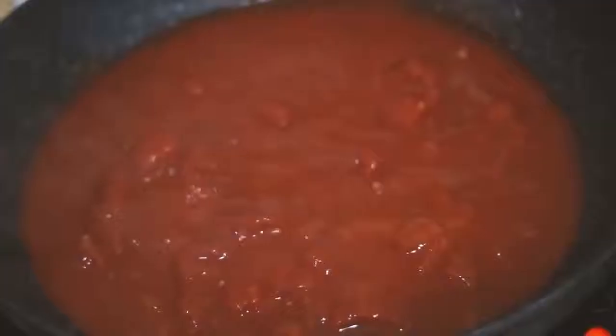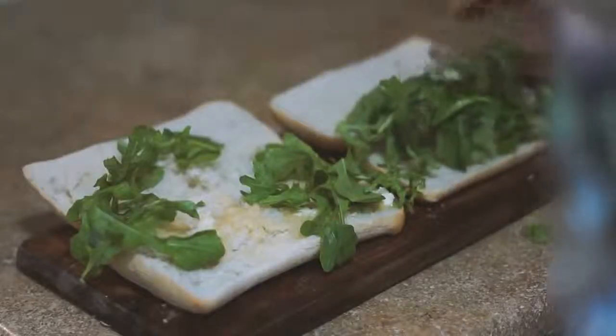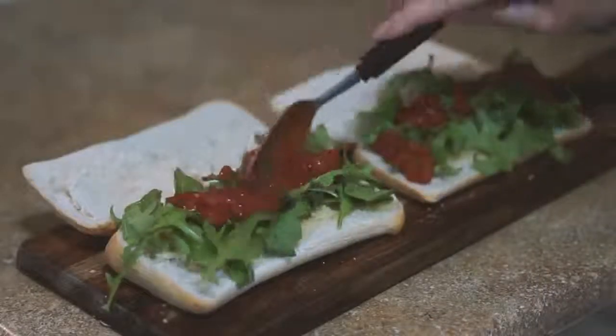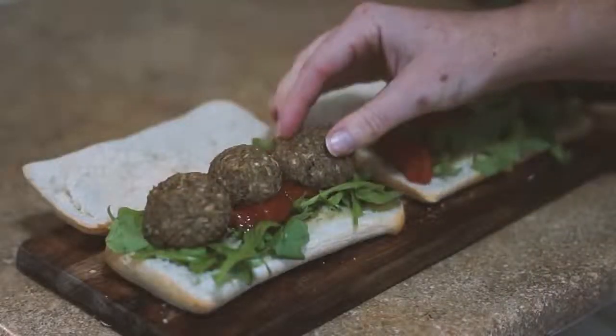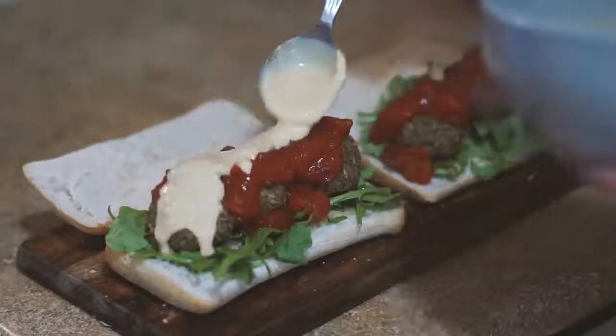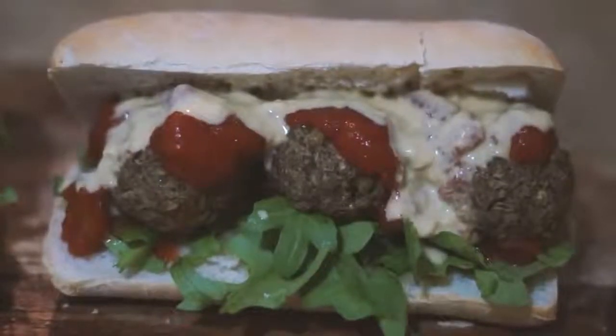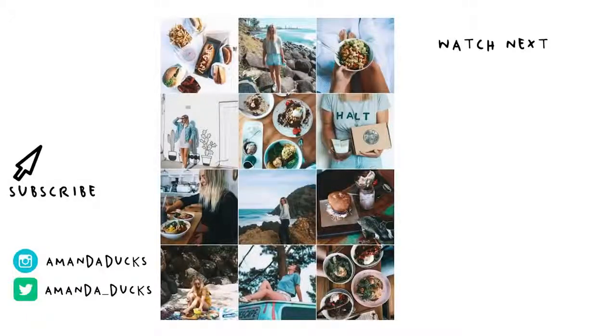In a pan I heated up a can of tomatoes. Then on my toasted bread I put some vegan butter, some rocket, the warmed tomatoes, the lentil meatballs I had made, some more tomato on top, and of course the creamy mustard sauce. And that concludes my week of vegan dinners — thank you for watching, I will see you next time.